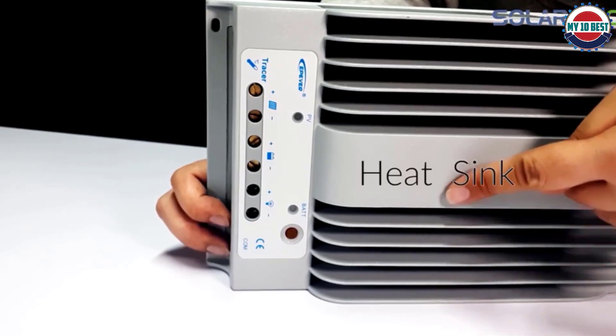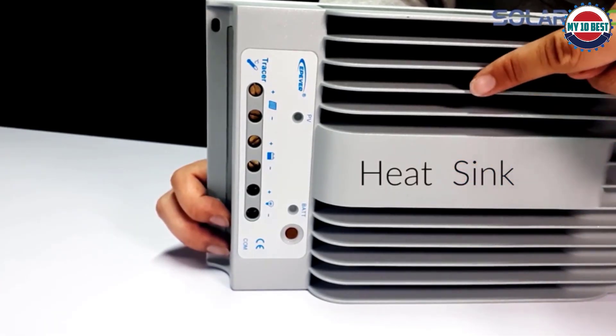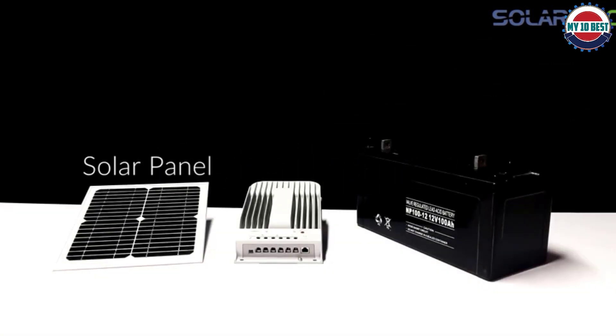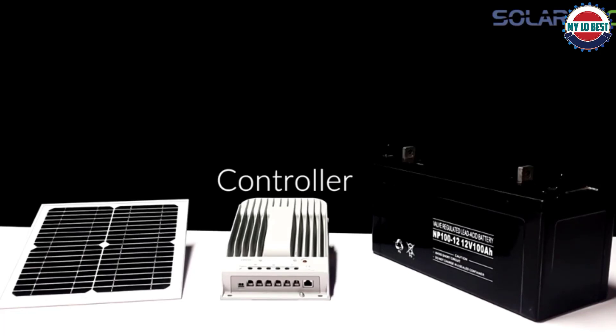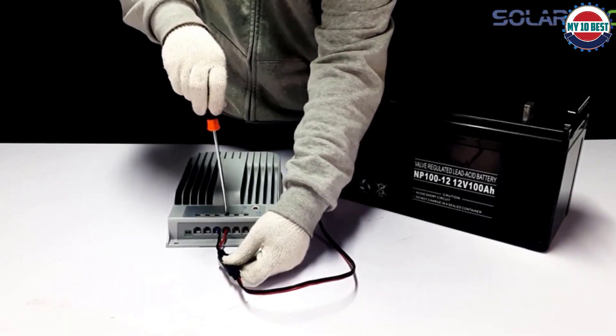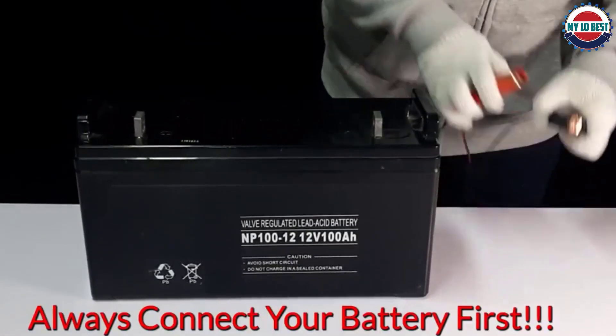Epiverr is one of the leading brands committed to delivering high-quality and reliable products. With their solar charge controller, rest assured that your battery is protected and maintained. You might have read about this item in an Epiverr MPPT review. Compared to other brands, the Epiverr solar charge controller delivers higher efficiency, with a peak conversion efficiency of 98%.